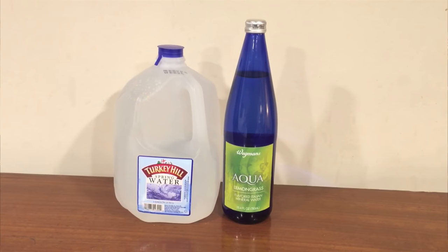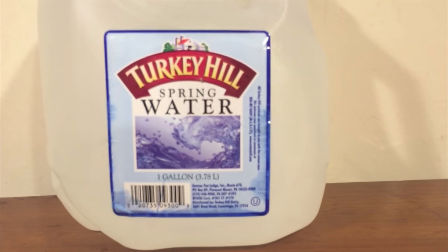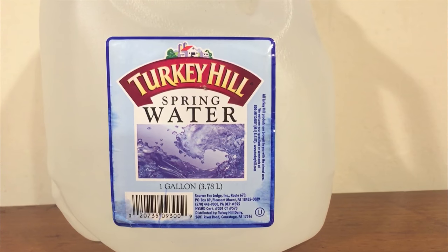What both of these waters have in common is these are both waters that I got during my bus trip to Philadelphia. I got the Wegmans water at Wegmans in Philadelphia. I got the Turkey Hill water at a rest stop on the way home — at Tom's rest stop, like a gas station convenience store type of thing. The Turkey Hill spring water is from Fox Ledge on route 670 in Pleasant Mountain, PA. This was $1.39 for the whole gallon, and the Wegmans Aqua was $1.59 for just this one bottle. Obviously this is a nicer quality bottle itself, but it's actually more expensive than the whole gallon of this.